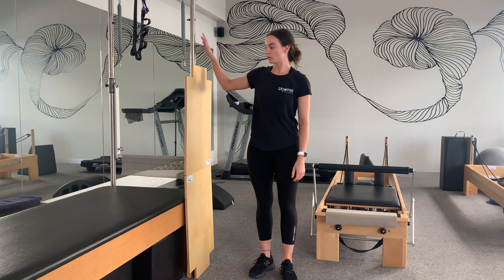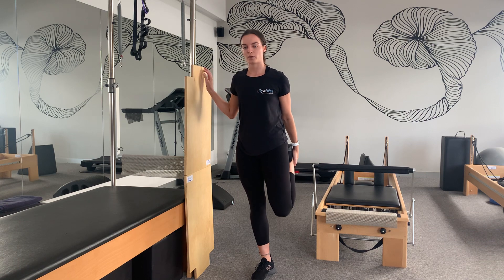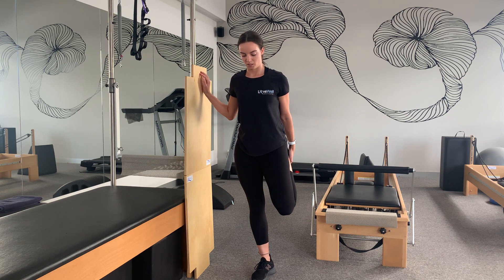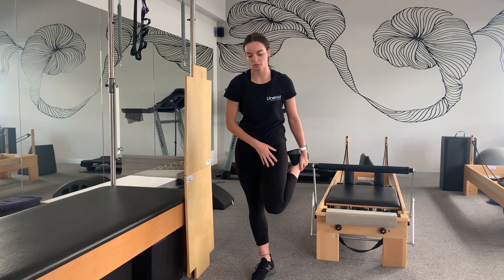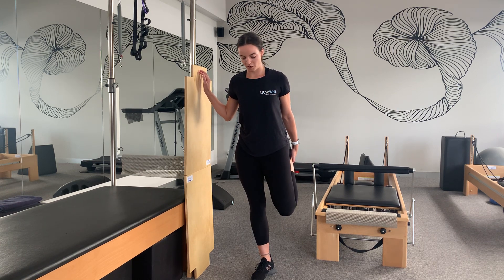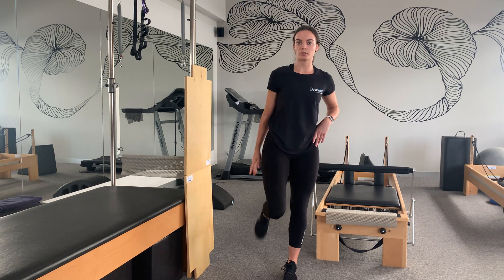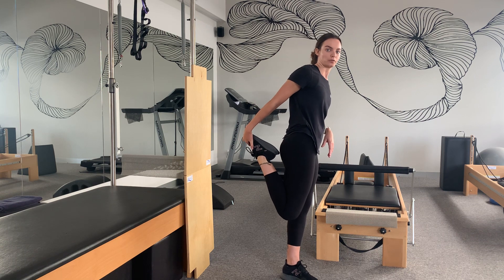The next stretch is the quadriceps stretch at the front of the leg. You can hold on to the door or a wall for support. Lift and bend the leg up, bringing the foot right behind your bum. The more you push your foot into your bum, the more stretch you'll feel down that quad muscle. Hold for 15 seconds, then do the other side — you can hold at the ankle or a little further into the foot. That's the second phase of stretching done.